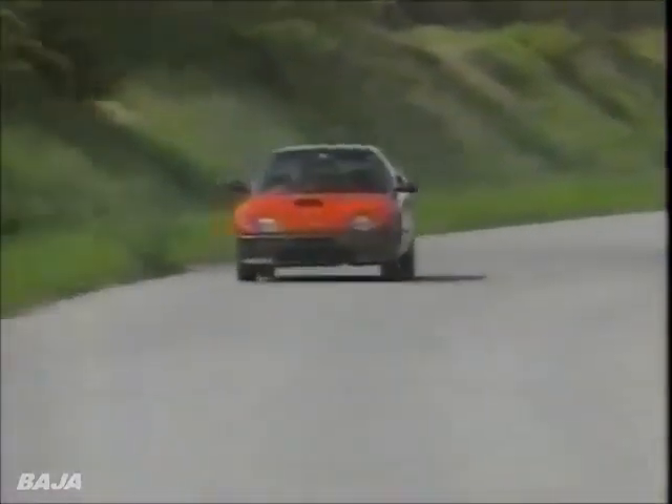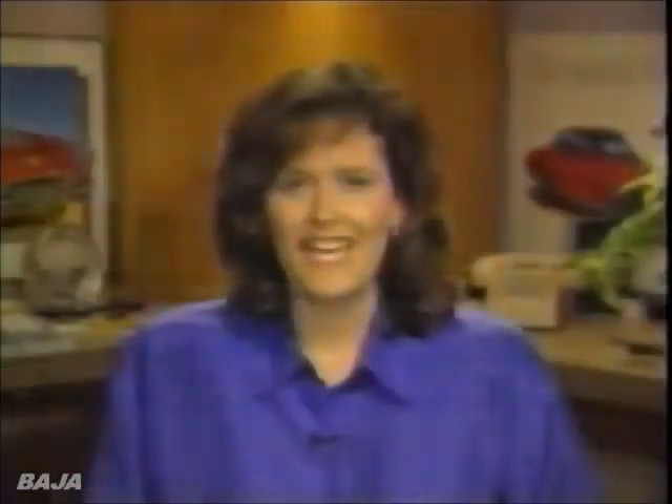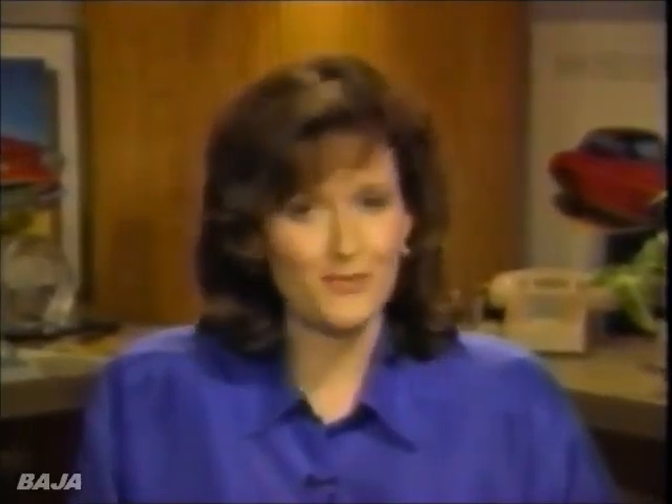Mazda brought this lone AZ-1 to the New York Auto Show to get reactions from American drivers. Our drivers thought it very confident and a lot of fun. The company expects to sell 800 per month in Japan. And while there are no current plans to import the car to the U.S., should demand for really small cars increase, Mazda could be ahead of the competition.